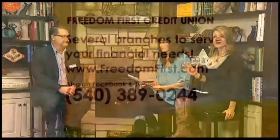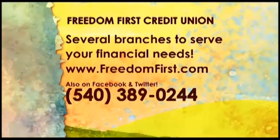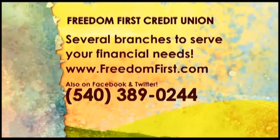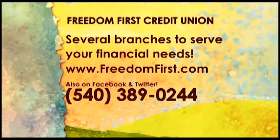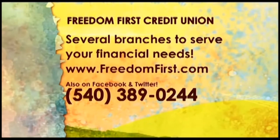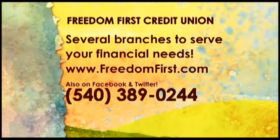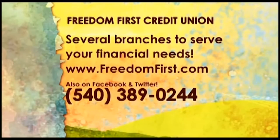If people want more information, they can stop in at any bank branch around the area, or go to freedomfirst.com. They're also on Facebook and Twitter. Give them a call if you have any questions: 540-389-0244. There's also a great how-to video on our website that you can watch any time — it's about a minute and a half long and explains the whole process. Very simple.